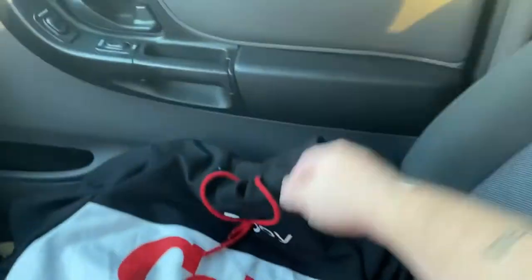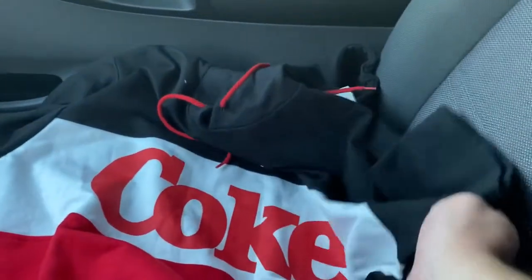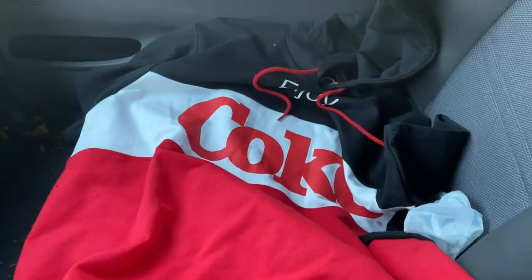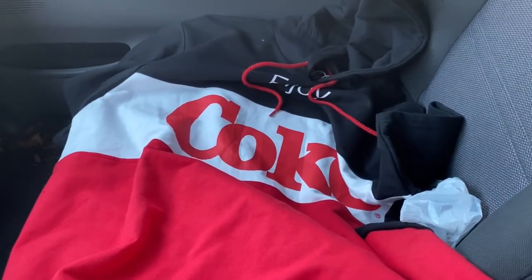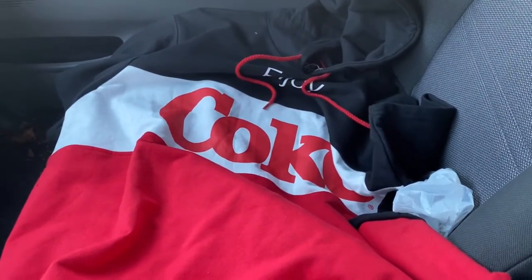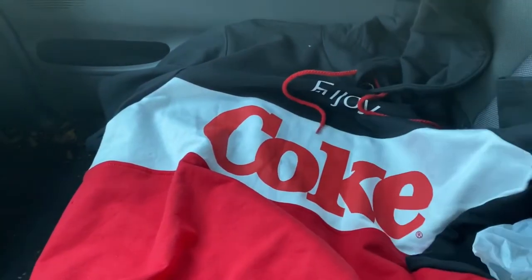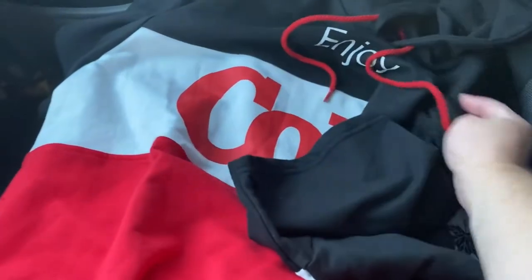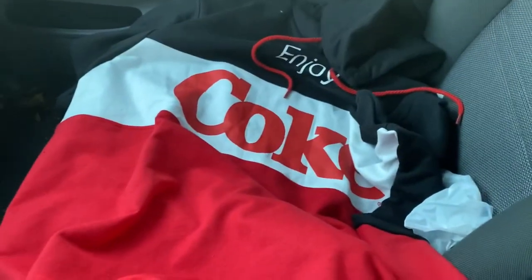Let me show you the first pick of the week at Local Goodwill. Here's the first pick of this week — it is an Enjoy Coke short-sleeve hoodie. I think the size is extra large and it's in great condition. I'm new to doing clothing, and this one just kind of popped out at me. It has a cool look to it. I don't think it's vintage because I don't think they were doing short-sleeve hoodies a long time ago, but I paid $6 for it, so we'll throw it up there and see how it does.